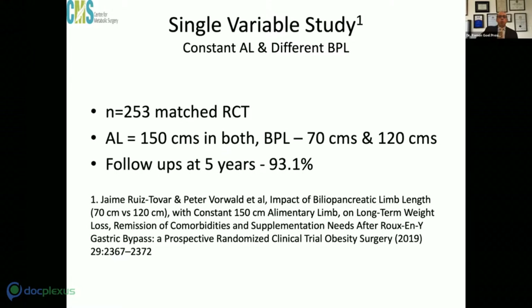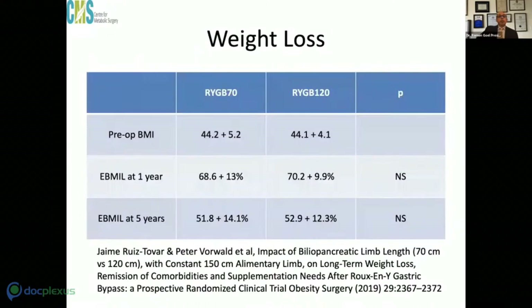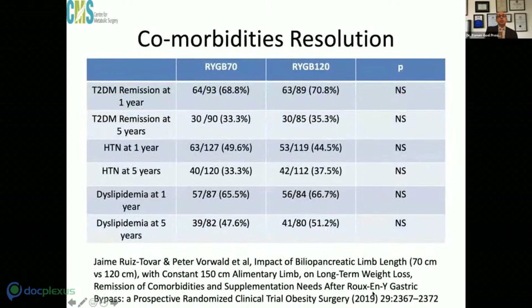Probably the best level-one evidence is the Tover RCT, where both cohorts had a 150 cm alimentary limb — one group had a 70 cm BP limb and the other a 120 cm BP limb. They had excellent follow-up: 100% at one year and 93% at five years. The validity of this study cannot be questioned.